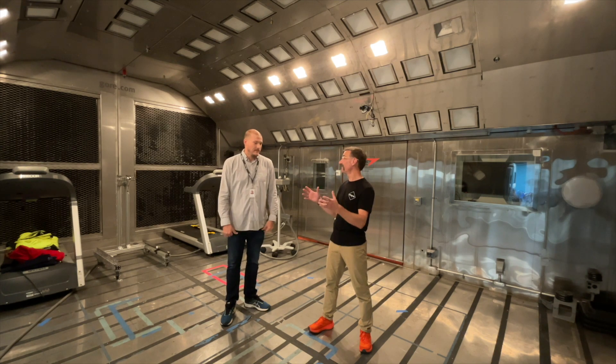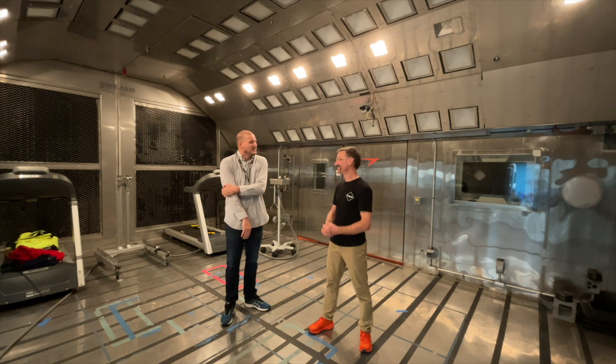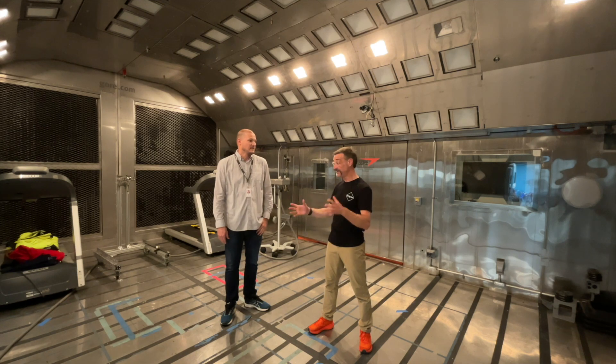So many variables to control for. Yes — you have to know them all. Too many, actually — that's why there's no such thing as a comfort field trial, only a durability field trial. Right, so here you can analyze the variables and actually understand them.